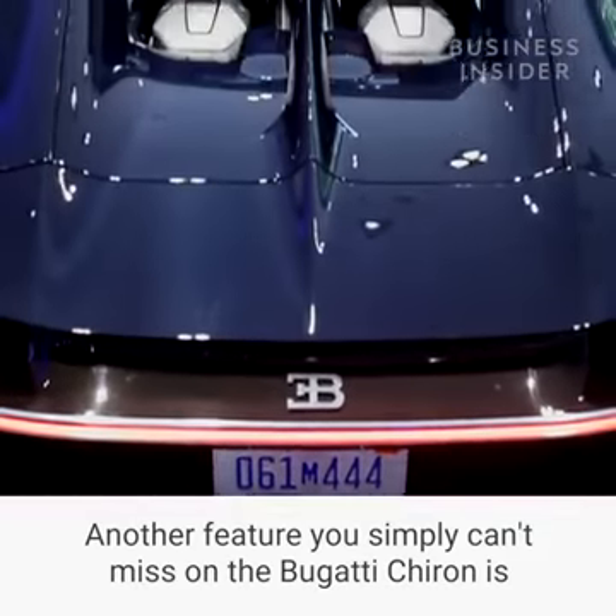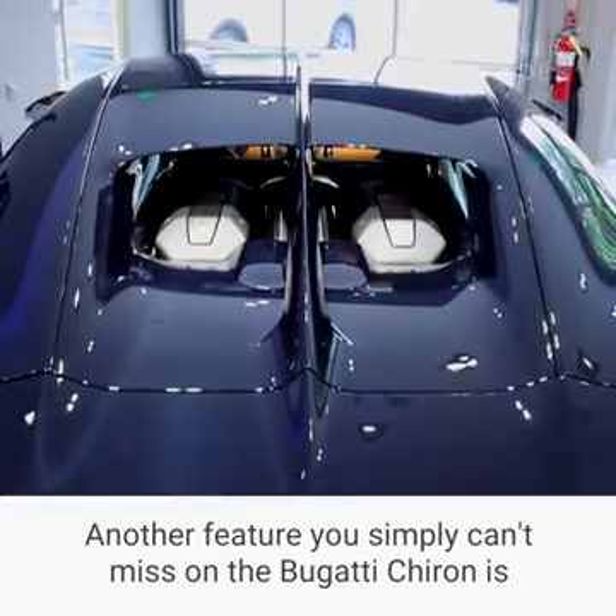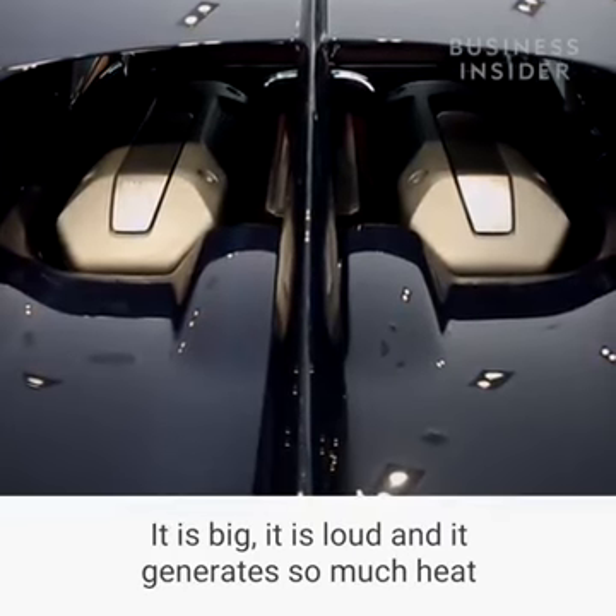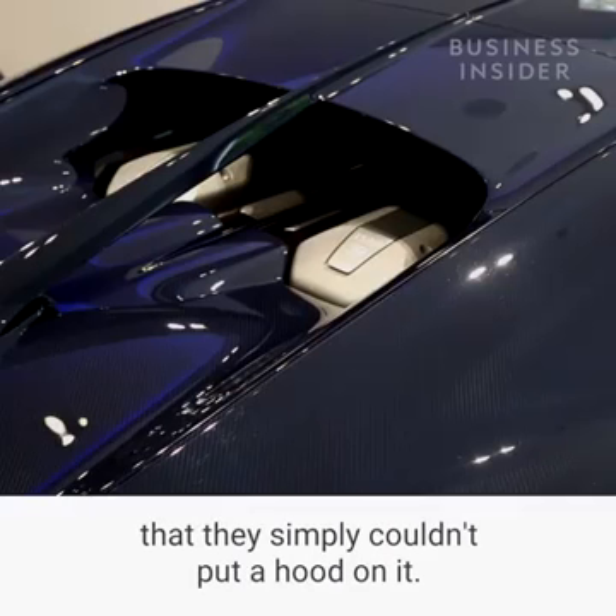Another feature you simply can't miss on the Bugatti Chiron is its exposed engine. It is big, it is loud, and it generates so much heat that they simply couldn't put a hood on it.